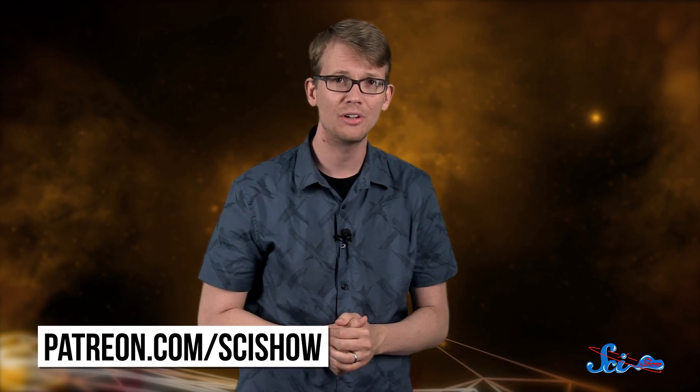Thank you for watching this episode of SciShow Space News, and thanks especially to this episode's President of Space, SR Foxley. If you would like to be President of Space, or get other cool rewards for supporting SciShow content, head over to patreon.com/scishow to learn more, and to keep on getting smarter with us, just go to youtube.com/scishowspace and subscribe.